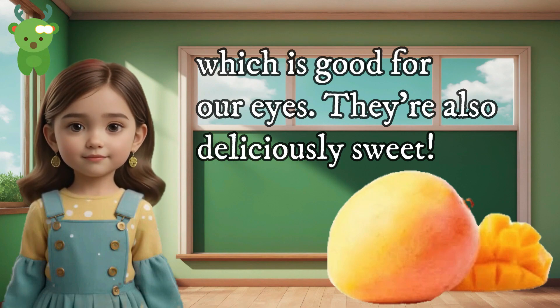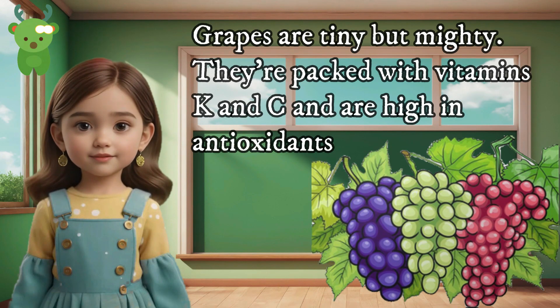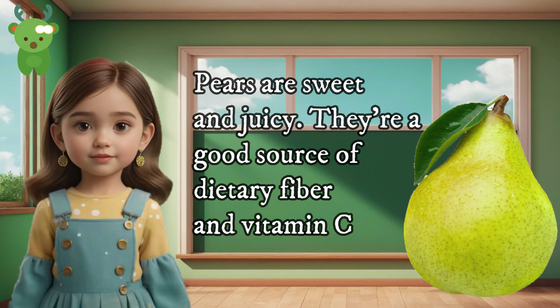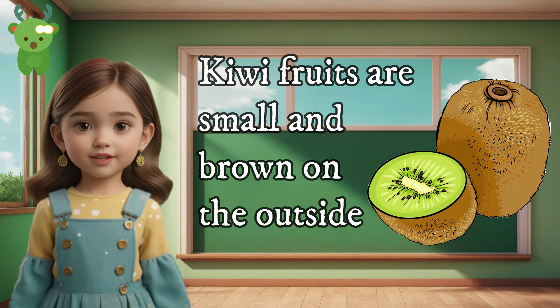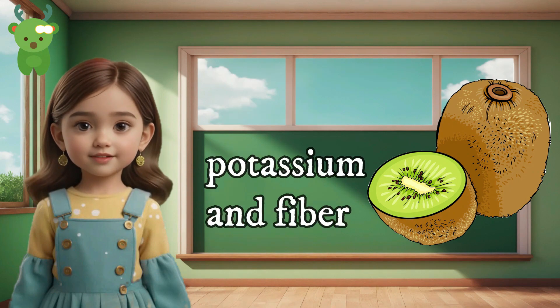Grapes are tiny but mighty — they're packed with vitamins K and C and are high in antioxidants. Pears are sweet and juicy and a good source of dietary fiber and vitamin C. Kiwi fruits are small and brown on the outside but bright green on the inside, full of vitamin C, vitamin E, potassium, and fiber.